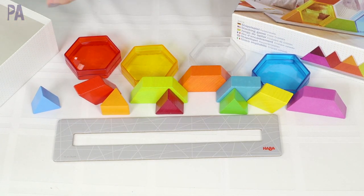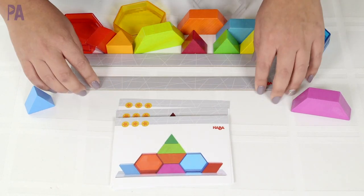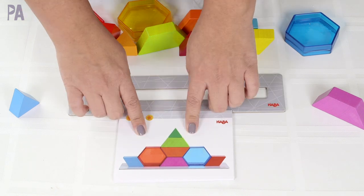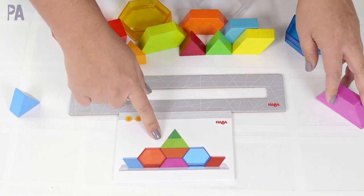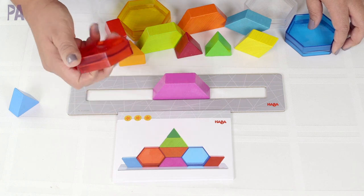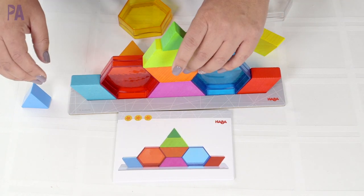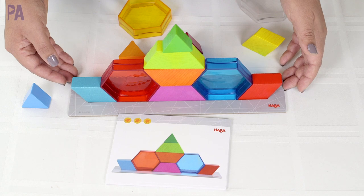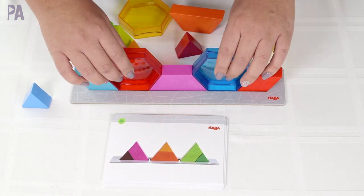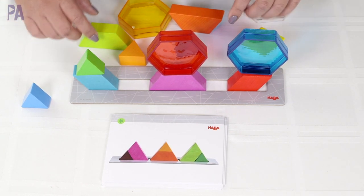Let me walk through one really quick so you can see how it works. What I like about this game is that you can use the challenge cards or just play with the blocks in free play form, which gives you flexibility. I grab my challenge card and stacking frame, find the pieces, and begin copying the picture. These prisms are just delightful to look at — it's a beautiful, beautiful game. You can stack and match, then do it all over again with a different card.